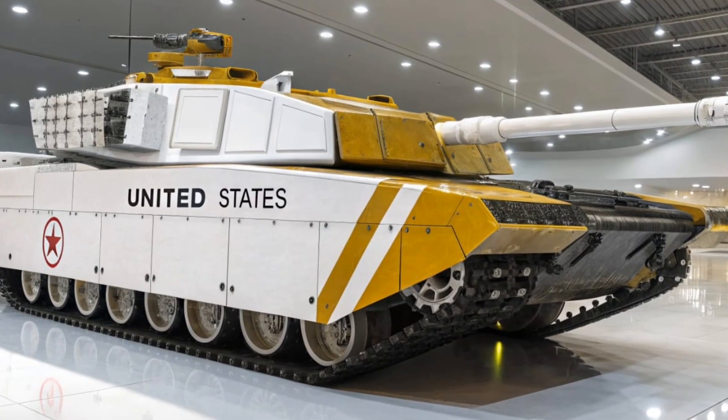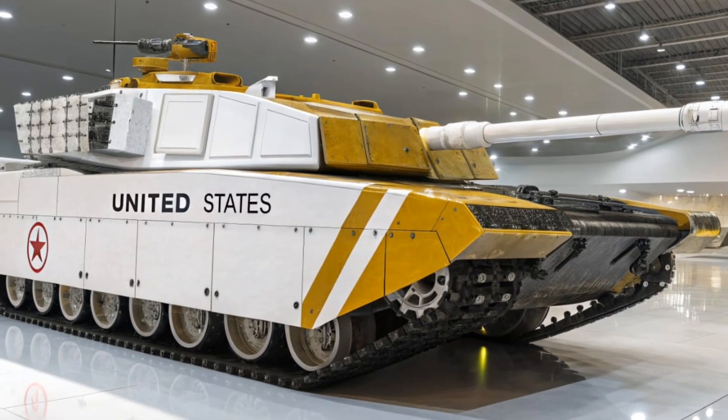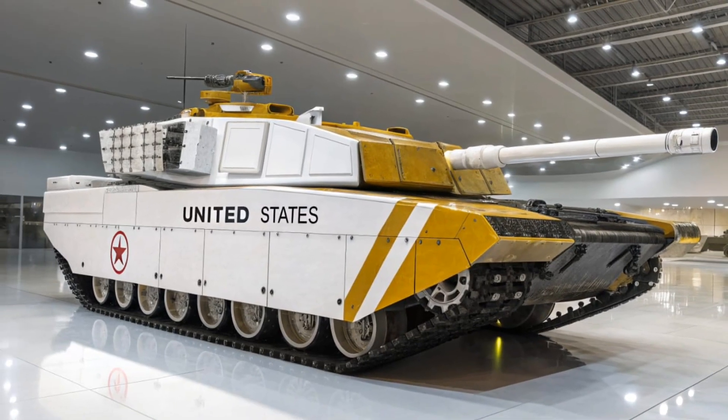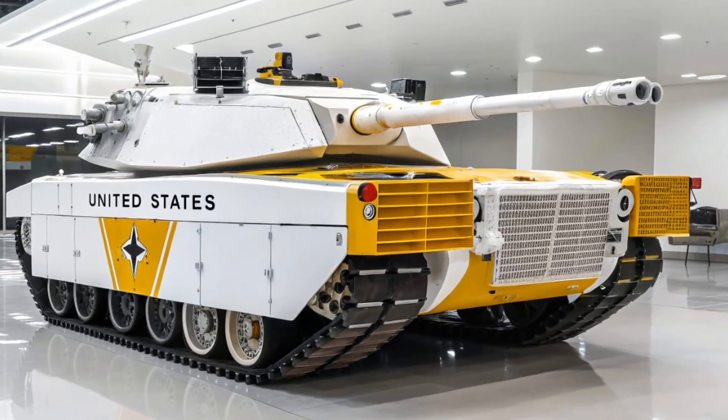This engine is unique among tanks, providing the Abrams with unmatched acceleration and maneuverability, while also allowing it to travel at speeds over 40 miles per hour on roads and across difficult terrains.